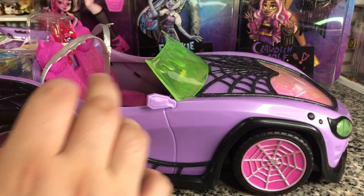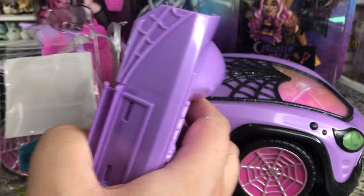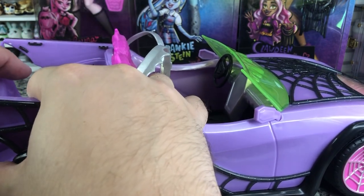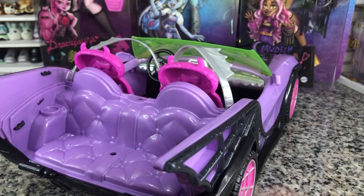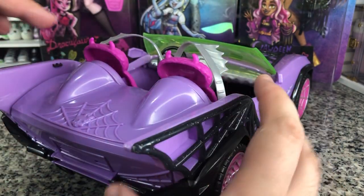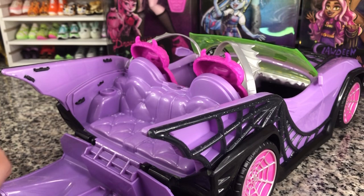We're going to take our little insert out and take this off — this is our trunk cover. We just pop that back on the pegs. It does have a Corvette kind of opening at the back, and that winds up actually being our back seat with a little cooler that we get right here.